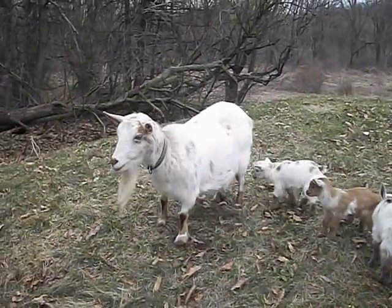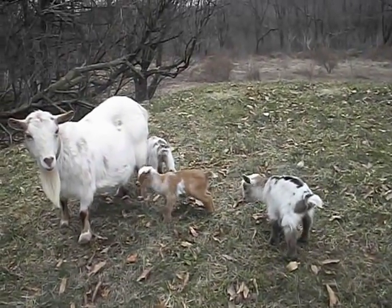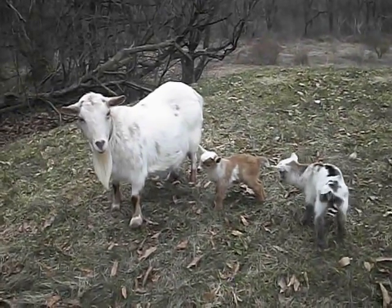But you hear her — she's calling to her babies and they're following her around like little ducklings. And that's pretty much it. This is Andrea signing off.